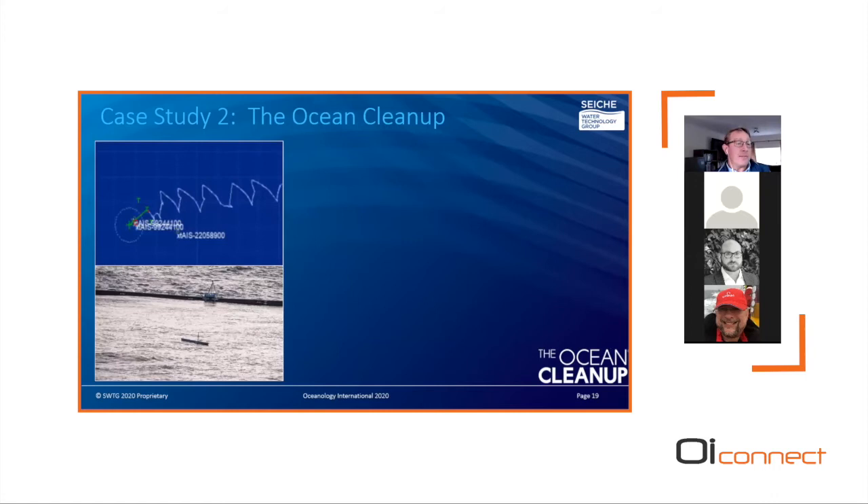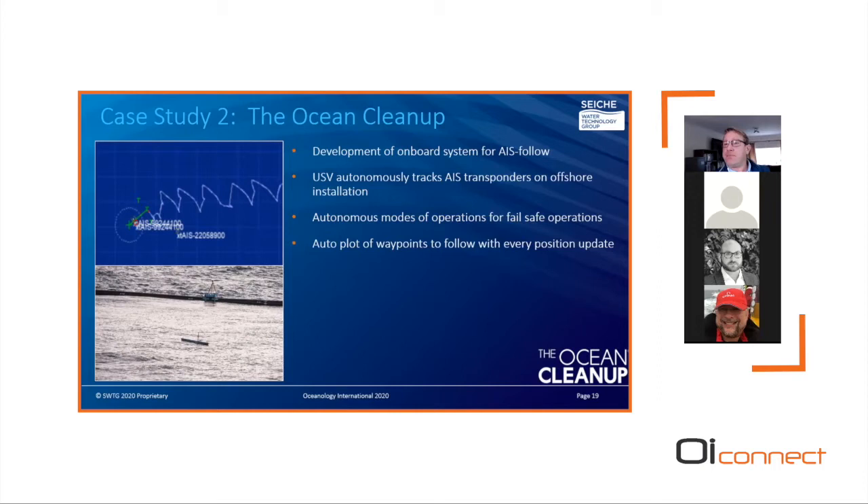To conduct autonomous operations while the barrier was free-floating in the Pacific Ocean, a navigation module was developed so that the Autonaut would follow AIS transponders located on the barrier with autonomous autopilot modes for fail-safe operations. The AIS position of the transponder, coupled with a defined standoff range, created a series of three waypoints for the Autonaut to follow, updated at periodic intervals. The diagram illustrates the zigzag transit line completed by the Autonaut maintaining position within close proximity to the barrier, with built-in navigation logic to avoid collision.